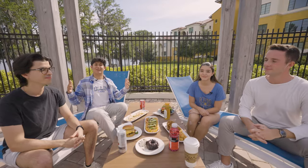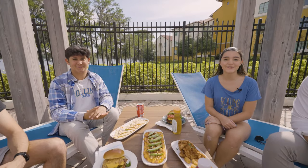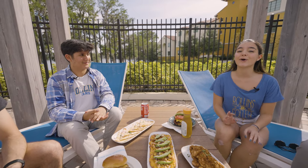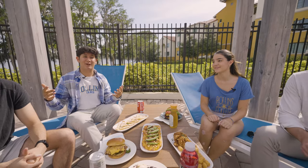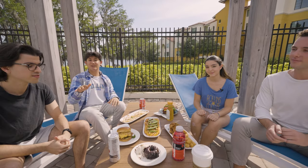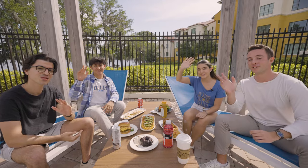Thank you for joining us on this tour of the dining options at Rollins College. As you can see, there is something for everyone, whether you have specific dietary needs or you're just a very picky foodie. We hope we've tempted you enough so that you want to come see it all for yourself. So consider this your official invitation to visit campus. See you soon!